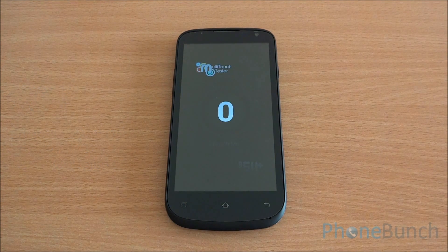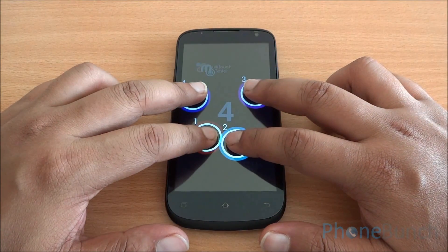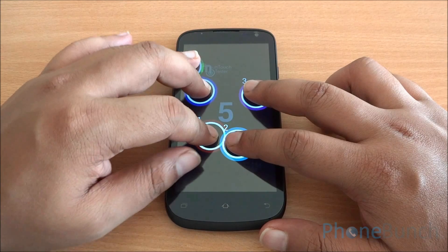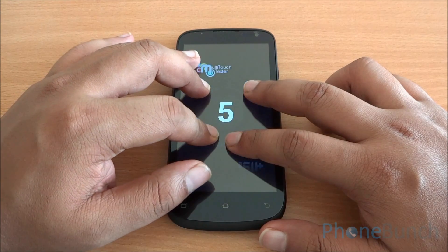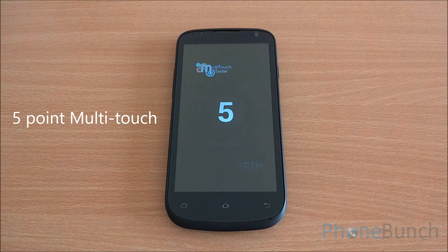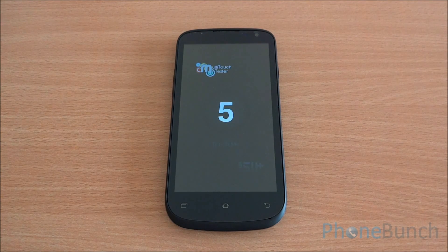Now we are going to do the multi-touch test of the display. I have four fingers on screen and it can detect all four. Now with five fingers — I have six fingers on the display but only five are detected. So it's a five-point multi-touch display, which is actually a very good thing to see at this price point.